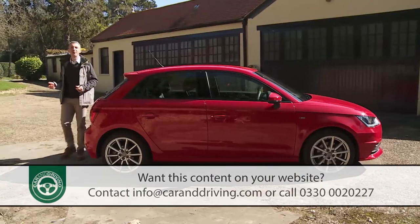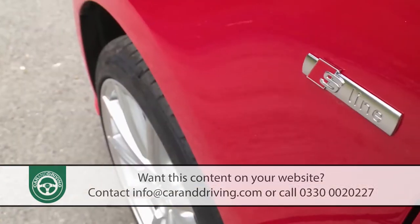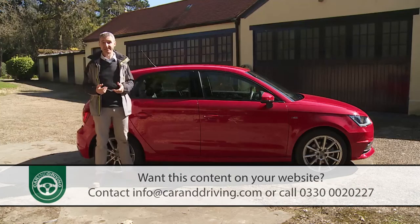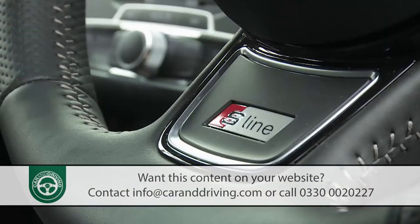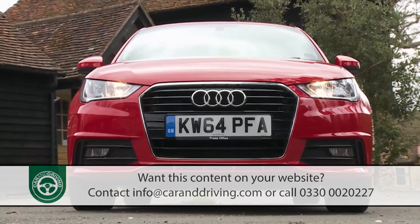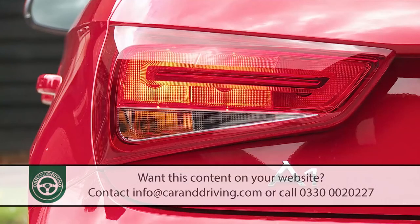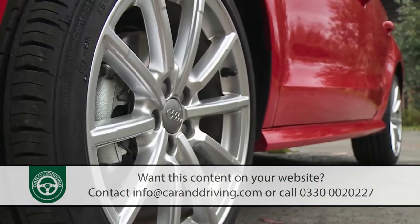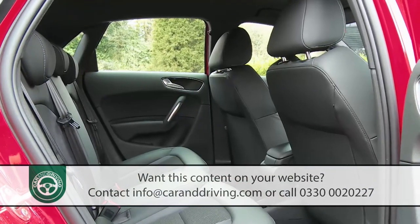Of course you can go a lot further than that, either by opting for the plushest S-Line trim level or by perusing the lengthy options list — many A1 buyers will be doing both. S-Line level gives you that firmed-up sports suspension setup, plus Xenon headlamps with LED daytime running lights and LED rear lights, even larger 17-inch alloy wheels, special S-Line exterior styling and interior detailing, and leather and cloth combination upholstery.